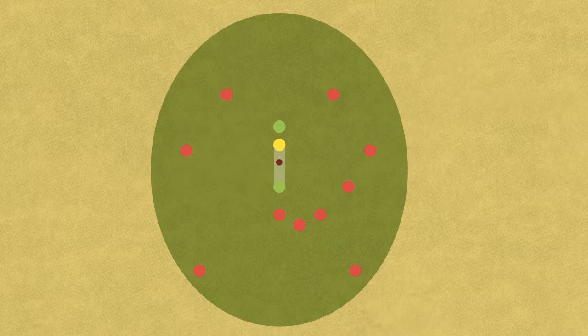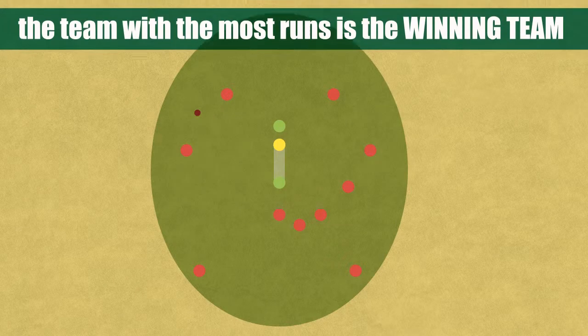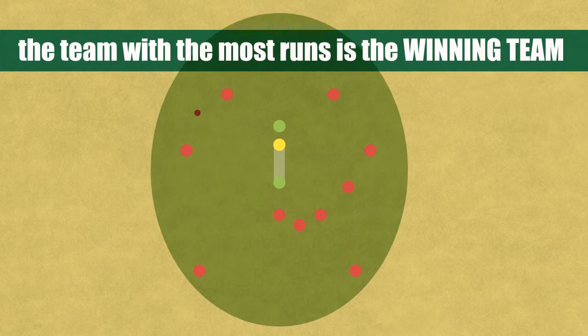When the bowler throws the ball, the batsman tries to hit it away from his wicket with his bat. After hitting the ball, the two batsmen can run between the wickets and change places. If they do this successfully, it's called a run. At the end, the team with the most runs is the winning team.